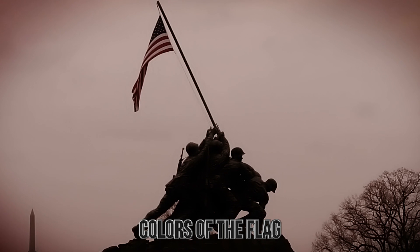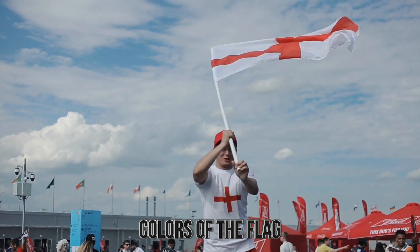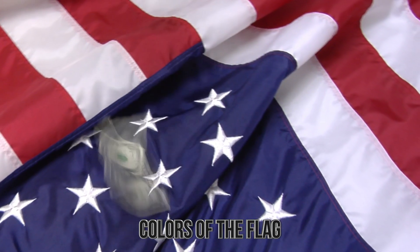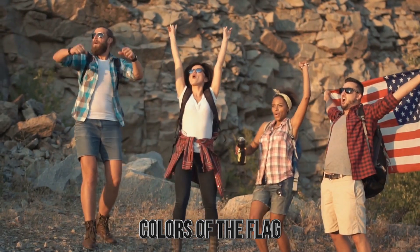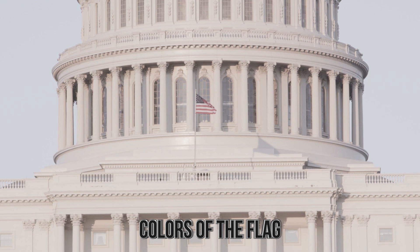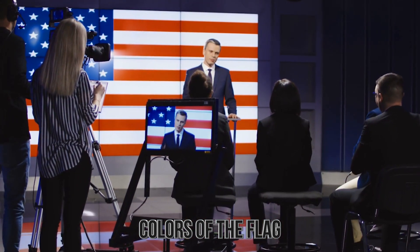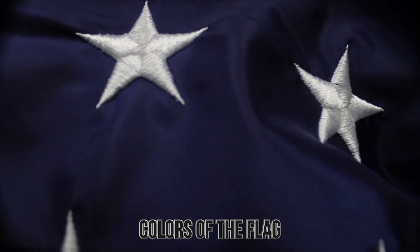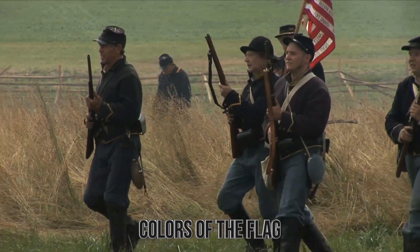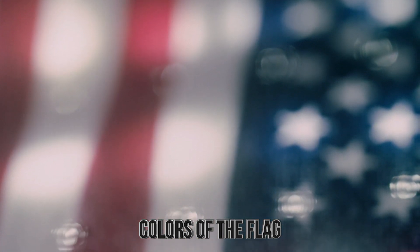Red is for valor — the ability to show great courage in the face of danger — representing the courage needed to secede from England and fight them despite overwhelming odds. White stands for purity, likely meaning how America was meant to be purely about the people and not a singular ruler, with even the president's role determined by the people. Blue symbolizes loyalty as well as justice — the loyalty the thirteen colonies showed when they stood against the injustice England dealt out and fought for what was right. They may just seem like colors, but to those who made the flag, they meant so much more.